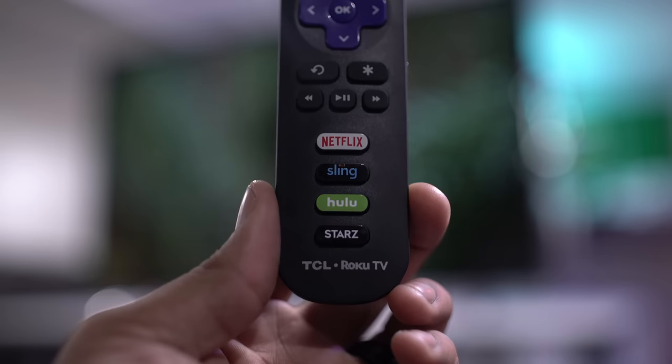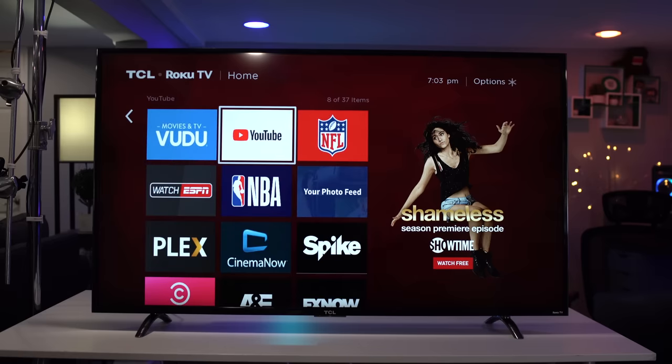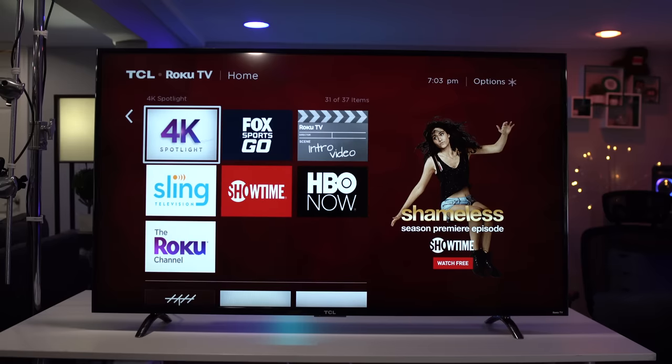TCL is using Roku for the smart TV platform. Inside the box, you will also find a Roku remote — this is your standard TV remote, but it also has specific shortcut keys for some of the apps that the TV has built in. Roku has hundreds and hundreds of apps and streaming channels, and many play in glorious 4K HDR. Roku is a fantastic addition and it's something you'd likely pay roughly $100 for separately, so to have it built in on a TV that only costs $649 makes this TV even more of a steal.